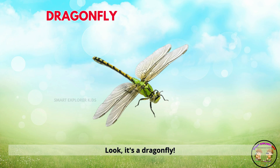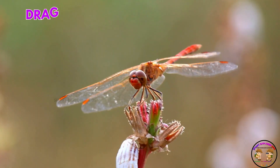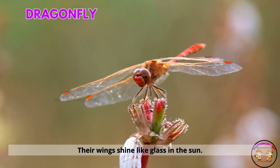It's a dragonfly. Dragonflies zoom quickly near water. Their wings shine like glass in the sun.